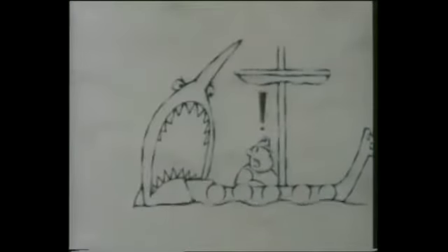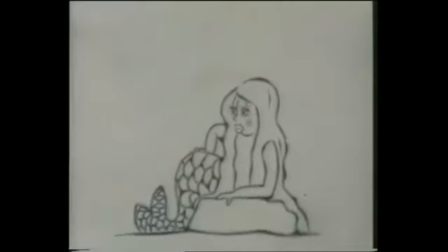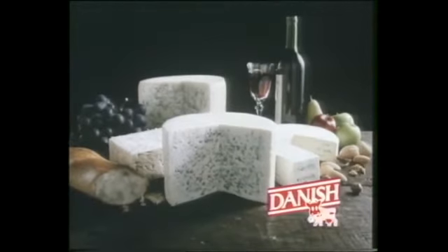Did you know there are hundreds of Danish cheeses? From Danish blue, with a bit of bite, to some very tasty mild blue cheeses — so soft, they'll melt in your mouth. Danish blue cheeses in a different vein.